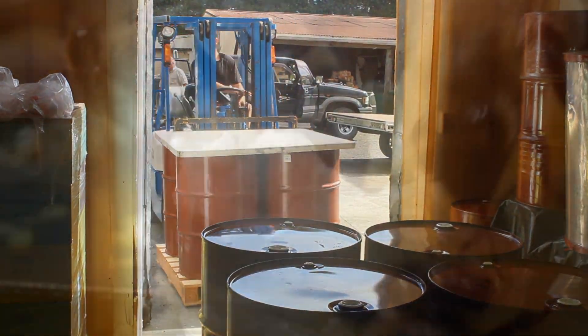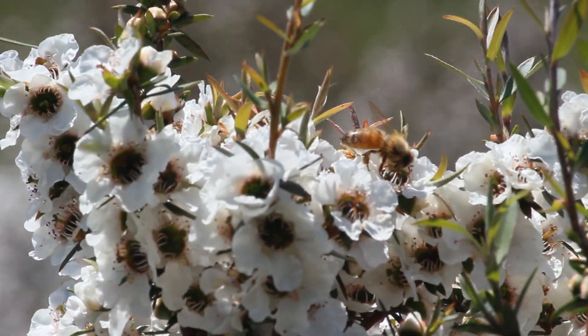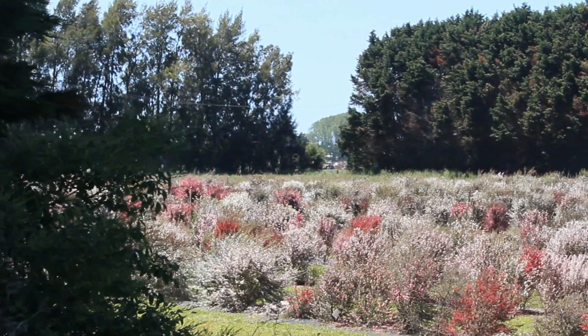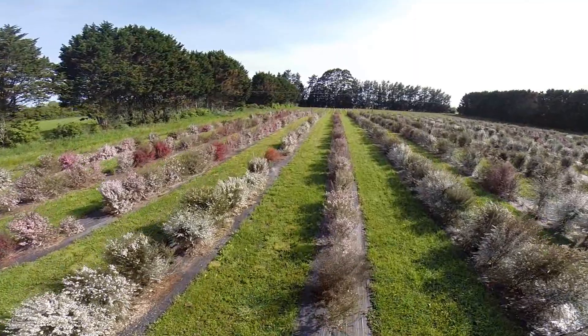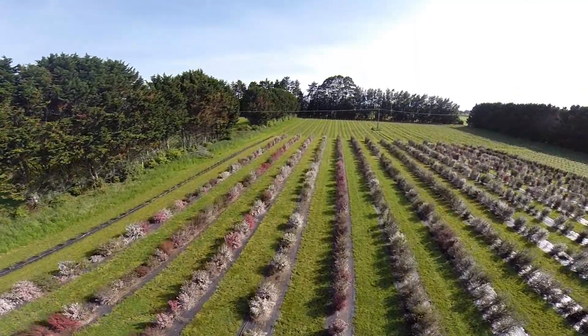After extracting mānuka honey, one of the most important aspects of the mānuka plantations is maintaining and then pruning the plantation for the extraction of mānuka oil. Once that has happened, the investor can expect a return on the mānuka oil from anywhere between 3 to 6 months.